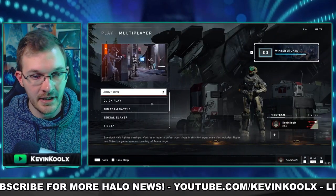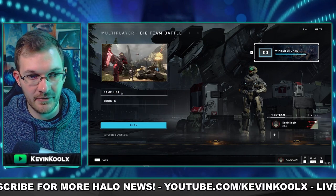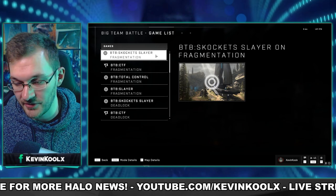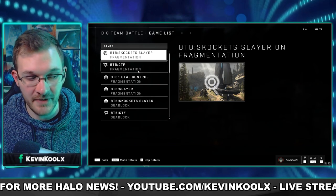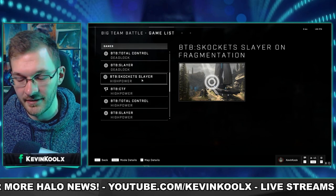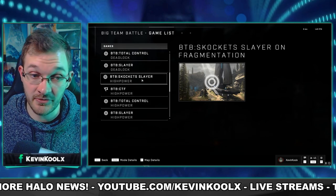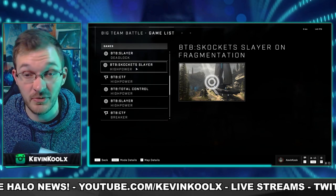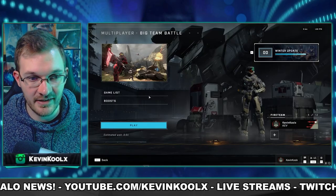There have been some interesting playlist changes 343 has made. In the big team battle playlist, they've added Skokets Slayer — a rockets and skewer-only mode — which is very odd to mix in with your regular core game modes. It'd probably be a game you'd want to quit out of, since that's not what most people are looking for when playing BTB.